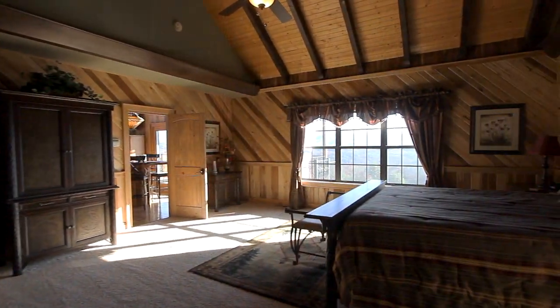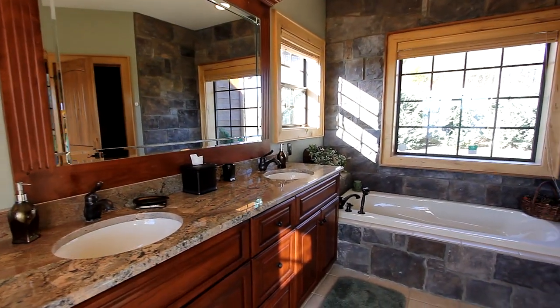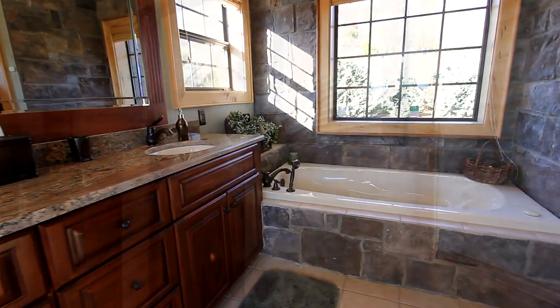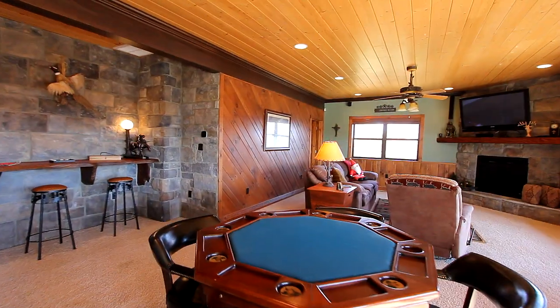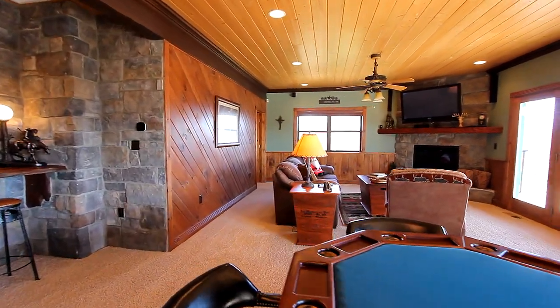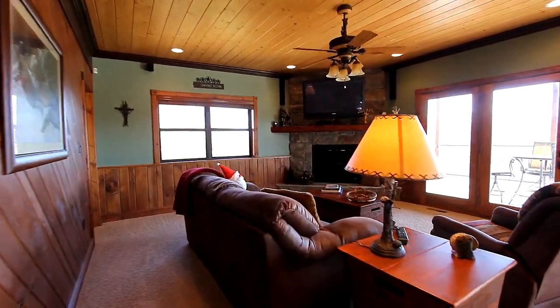The master bedroom looks out on that million-dollar view, and your master bath provides dual vanities, this large jet tub, and you'll really enjoy the glassed-in shower. Downstairs leads not only to your additional bedrooms and baths, but this second living area, which is also the perfect game room.